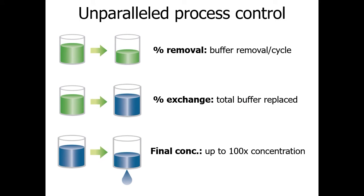Automating the process gives the operator more control. Big Tuna lets users set a percent removal control — how fast or slow the buffer exchange rate will be — ranging from 10 to 75%. Users can also specify percent exchange, meaning how much buffer to replace, up to 99%. Finally, Big Tuna can concentrate the sample after exchange or perform concentration only, concentrating your sample up to 100-fold.